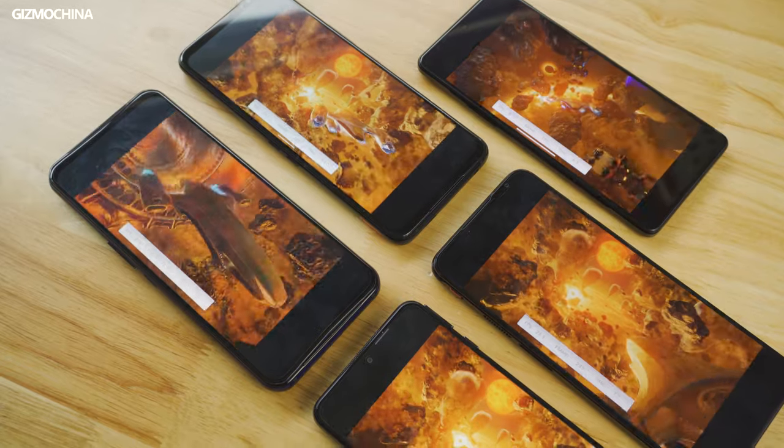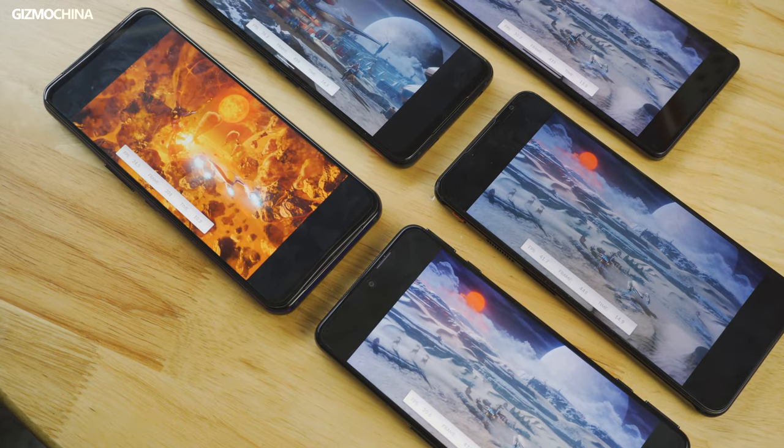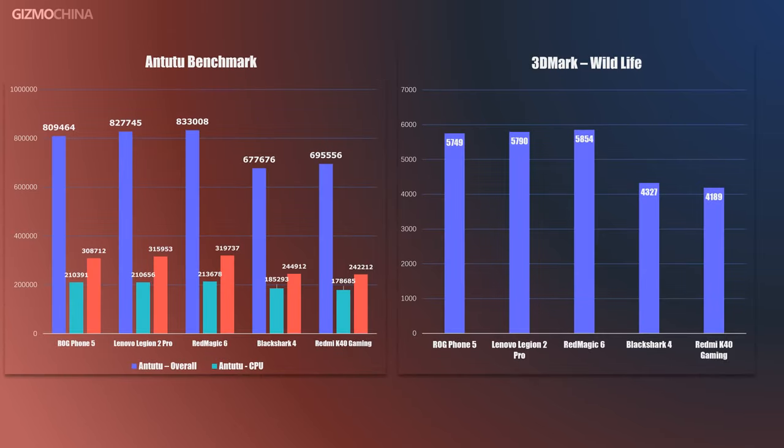Now let's look at their performances. The performance comparison is probably the most boring part, since we already knew that the Snapdragon 888 chipset was going to win the race. Unsurprisingly, the 3 models running the 888 chipset dominate the race and didn't really show significant gaps. But we want to remind you that this can be partially attributed to the excellent thermal design of these 3 gaming phones. The Black Shark 4 and the Redmi model are at another level, and the Black Shark 4 seems to have slightly better performance than the Redmi K40 Gaming Edition.